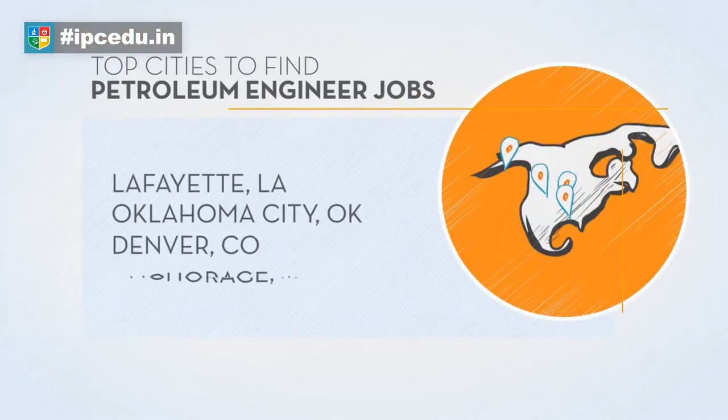Now that you know what you're up against and how to prepare for this job, let's talk location. Check out the cities where the demand for petroleum engineers is highest.